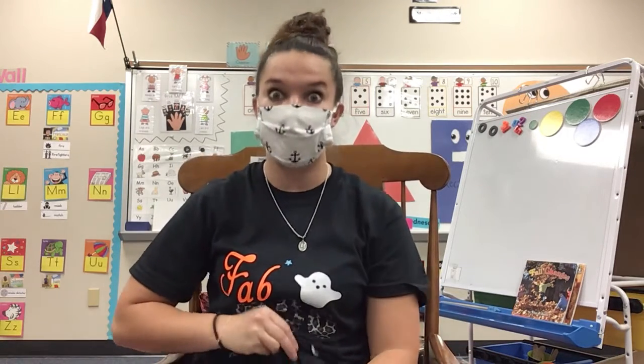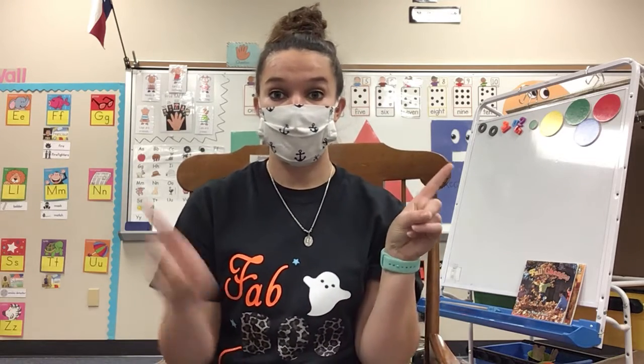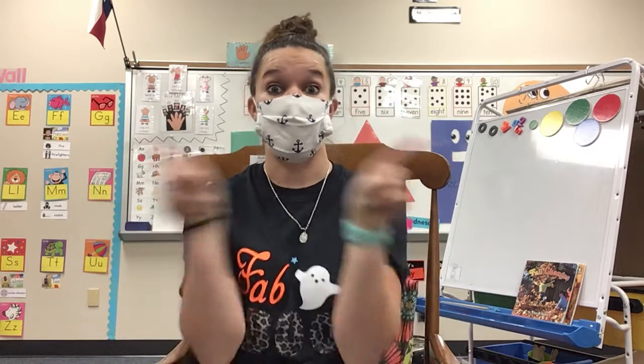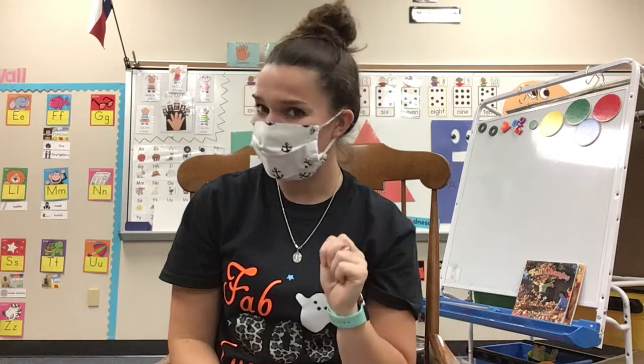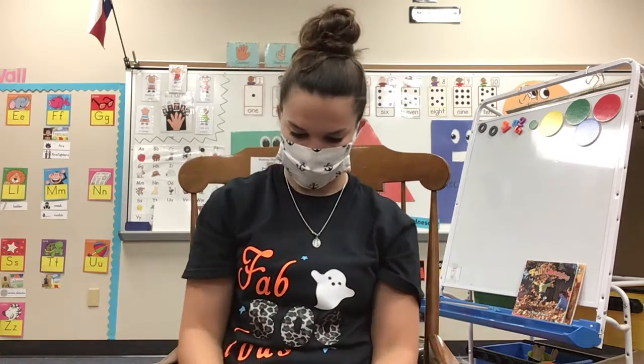This week we are going to be talking about something called compound words. Compound words are when you take one word and another word and then you put them together to make a really big word. Sounds kind of crazy, so let me show you what I'm talking about.